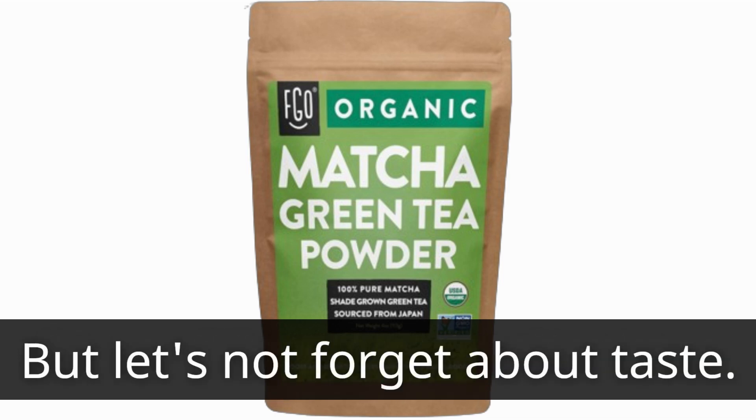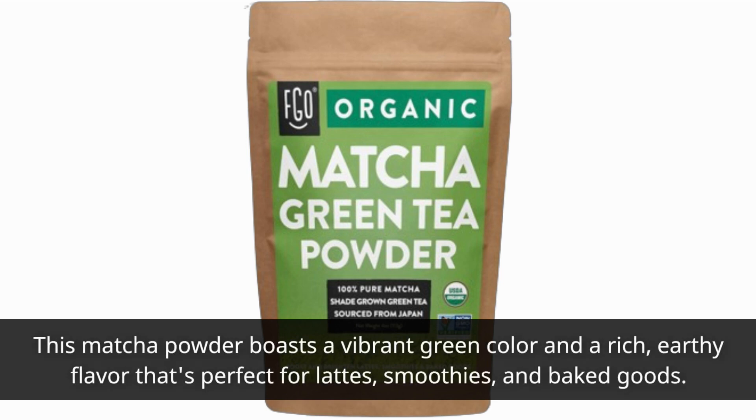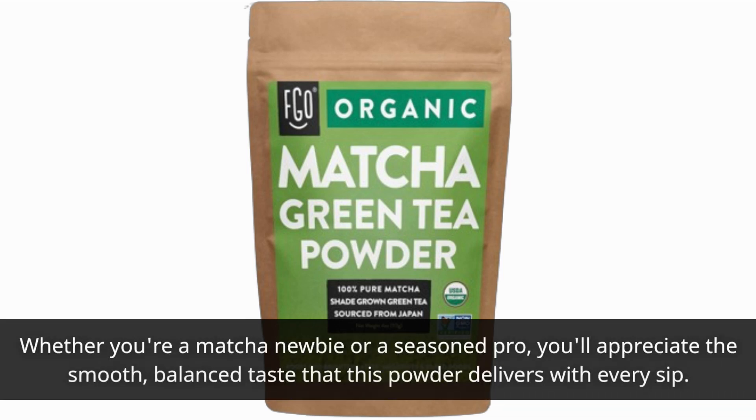But let's not forget about taste. This matcha powder boasts a vibrant green color and a rich, earthy flavor that's perfect for lattes, smoothies, and baked goods. Whether you're a matcha newbie or a seasoned pro, you'll appreciate the smooth, balanced taste that this powder delivers with every sip.